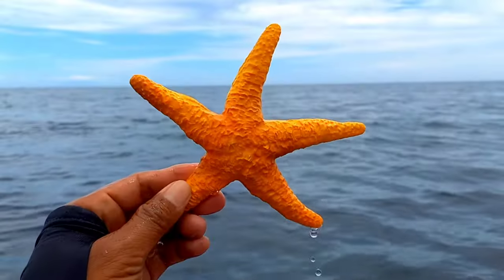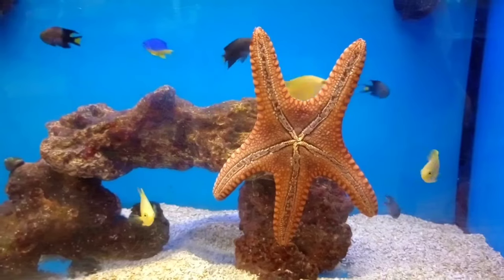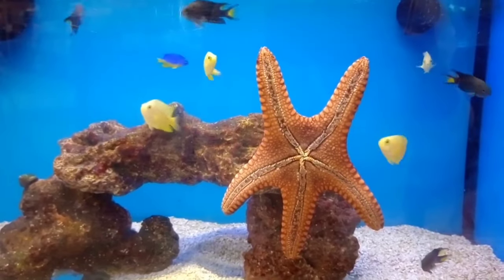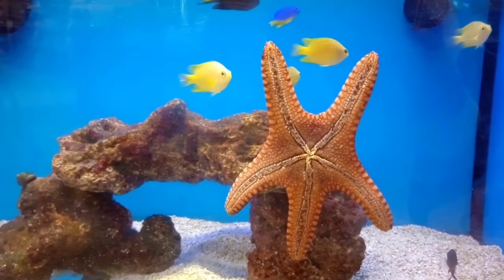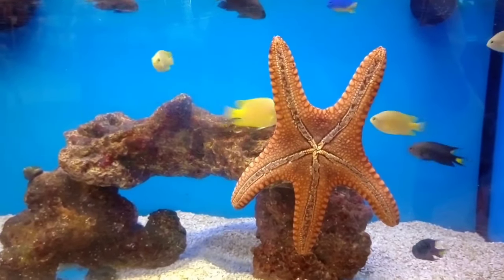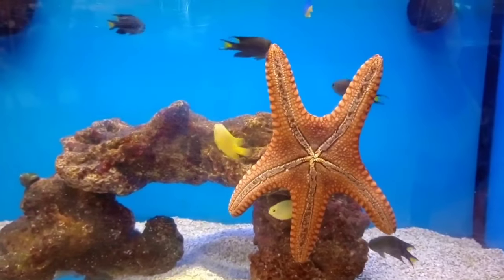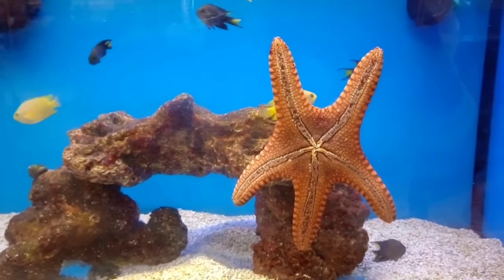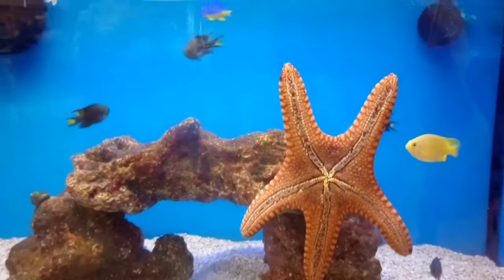This is a starfish. Starfish survive through several methods including regeneration, sexual reproduction, and the ability to change the color of their bodies. They also utilize their bumpy exoskeletons to protect themselves from predators, and move using a water vascular system called the ambulacral system.